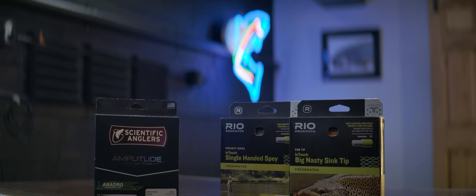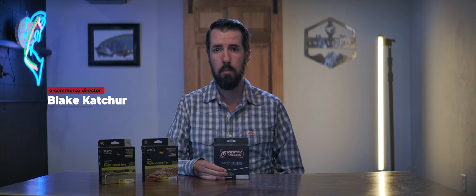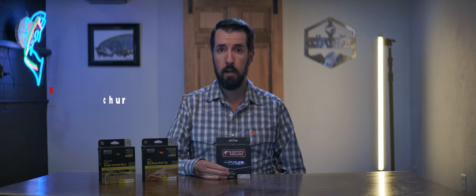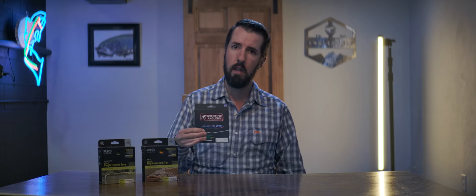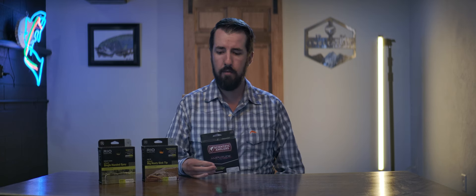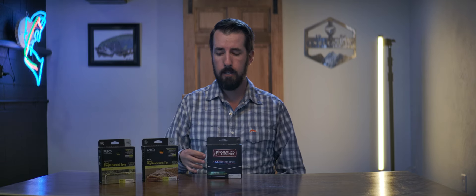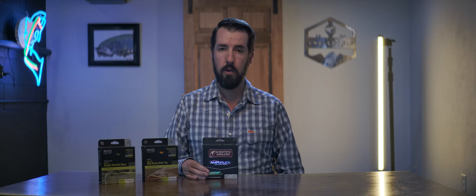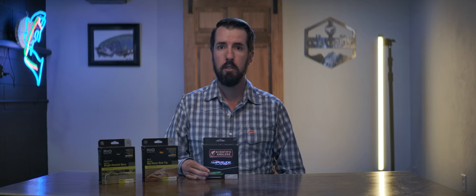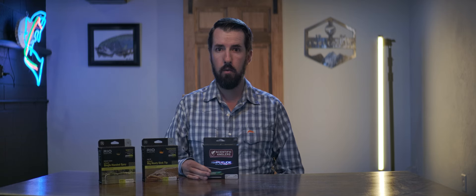Hey everyone, Blake here from Anglers All. I want to talk about a couple of my favorite fly lines. I just got back from a trip to southern Chile, Patagonia, with our friends at Cinco Rios, and I used two of these lines to great effect. The first is the Anadro series line from Scientific Anglers — my favorite big dry fly and dry dropper line. In the textured series it really loads your rod quickly and turns over the biggest dry flies. We were fishing size fours and sixes beetle patterns, and having a line that can deliver a cast 40 to 50 feet with that big fly was super important.